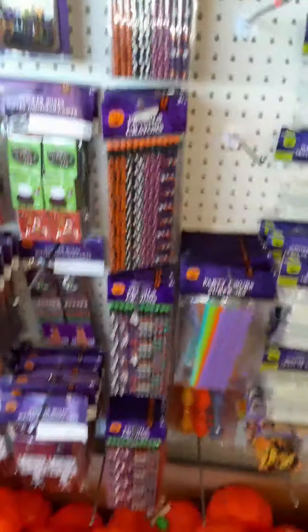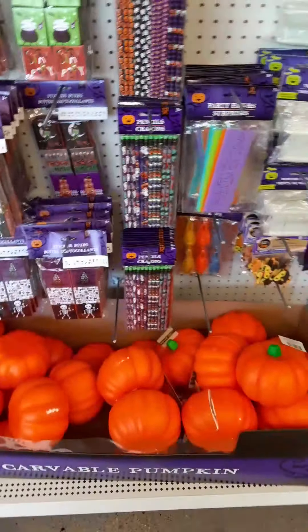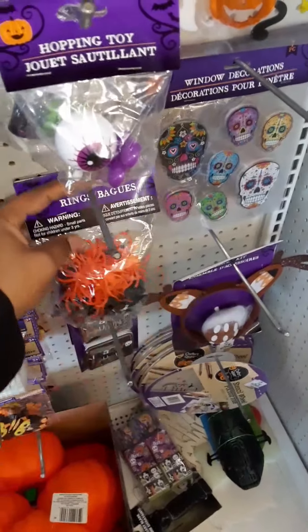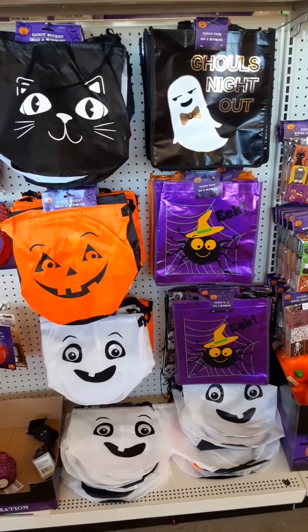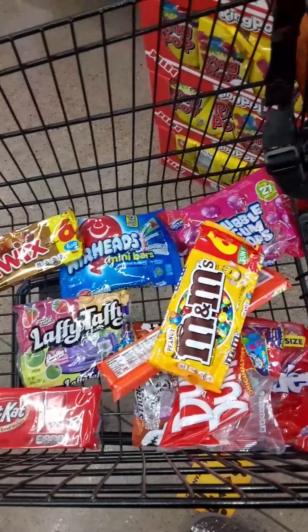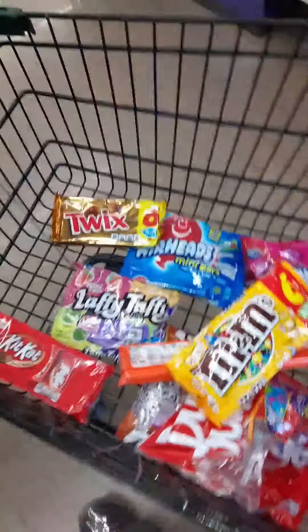I used to work in retail and I remember what it was like when people left things everywhere, so I'm going to put these back where I got them for someone else to enjoy. I really don't like these buckets anyway, so I'm going to go ahead and head to CVS. For $10 I have my treat for my teachers. Headed to checkout now.